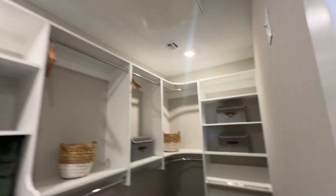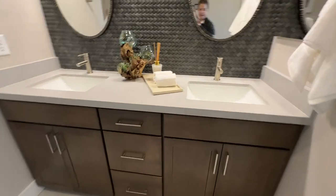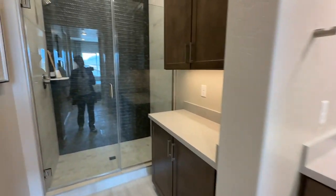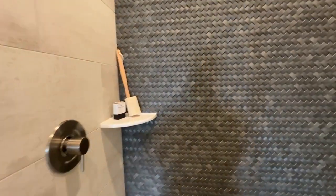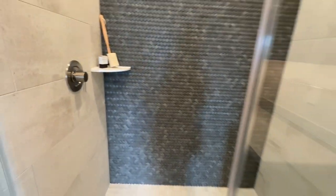The toilet area. The walk-in closet — of course it won't come custom like this since it's the model. Then you have the double vanity with honed quartz countertops and the same cabinets as in the kitchen. And then you have the nice shower — that's an interesting material, it looks like braided but it's tile, almost like leather.